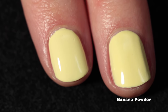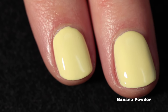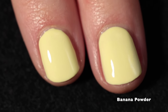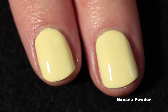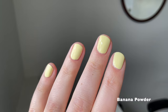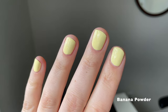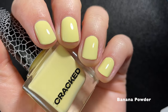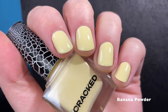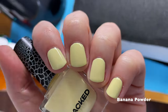They also dry down quite shiny, but of course top coat is always recommended especially with creams because you want them to stay shiny and last as long as possible. This one is pretty much always going to look like a pale buttery yellow in any lighting.